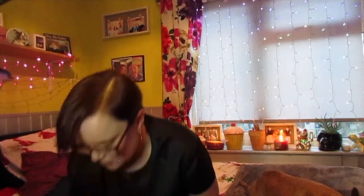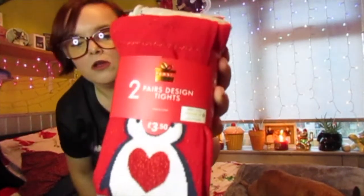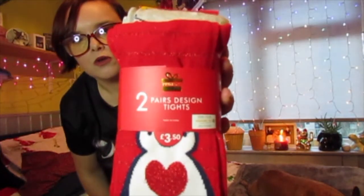I also picked up a pair of these tights. These are £3.50 and they're penguin tights — you've got a red pair with a penguin on, and a grey pair with loads of little penguins on. These could also go as a gift if you wanted to, like a little stocking filler. So I picked those up.